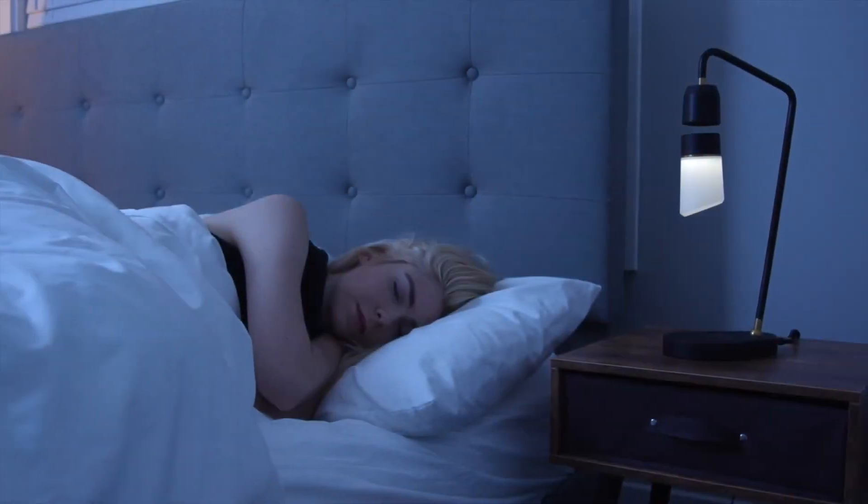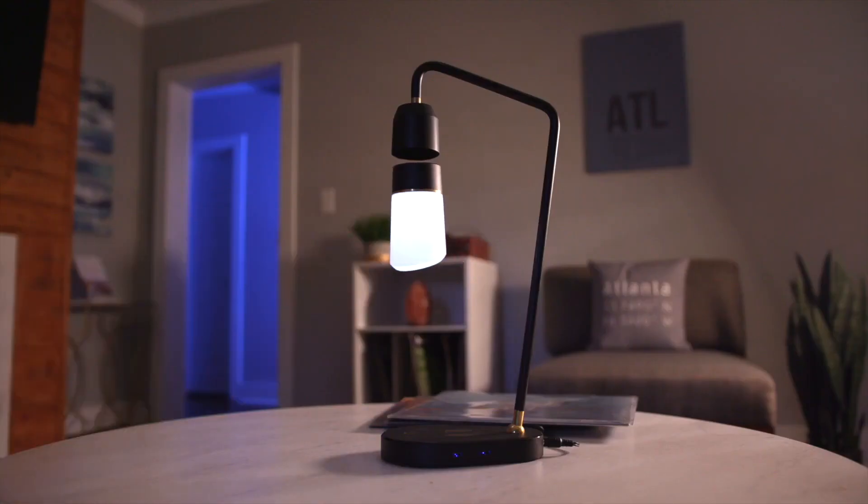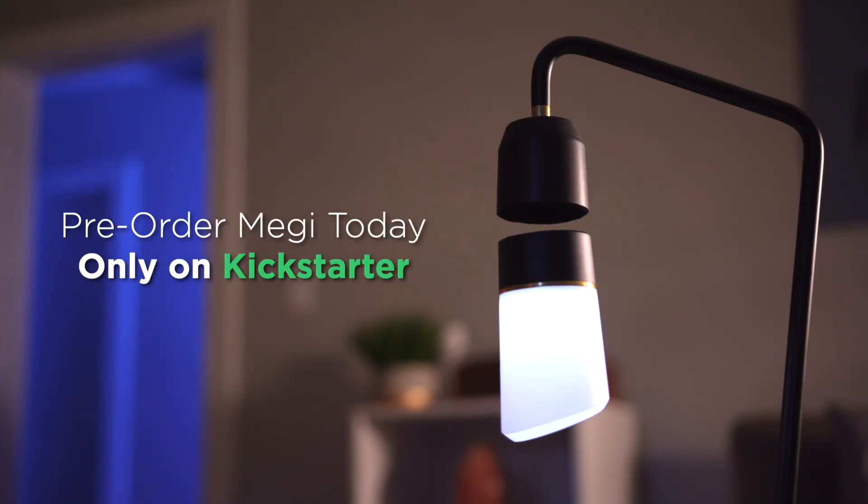'Bye-bye.' 'Okay, see you next time.' So whether you need an elegant night lamp for the bedroom or a practical work lamp for your office, Meggie adds magic to any room. Pre-order Meggie today, only on Kickstarter.